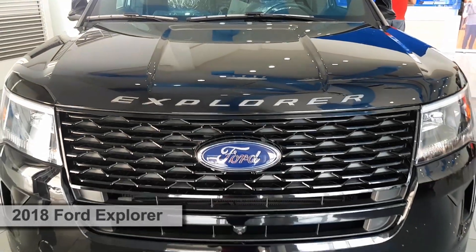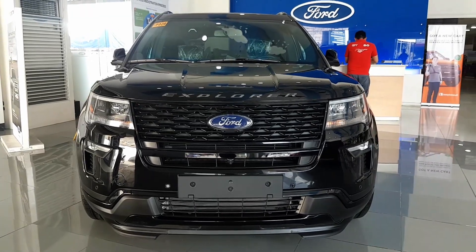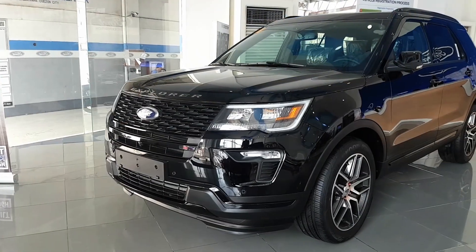This is the 2018 fifth generation Ford Explorer. The Explorer is a three-row midsize SUV and one of the best-selling SUVs in the US.